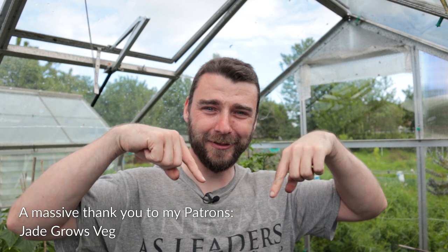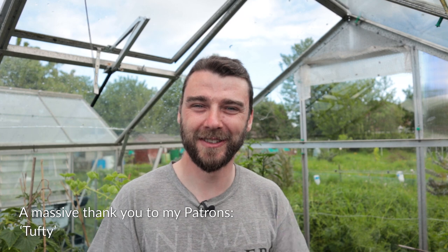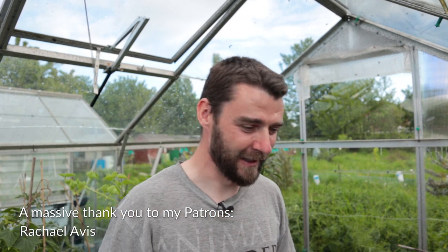Do check out the links for the Patreon in the description. And a massive thank you to all of my chilli puppeteer patrons - Louise, of course, Tony, Bill, Pam, and Michael as well.